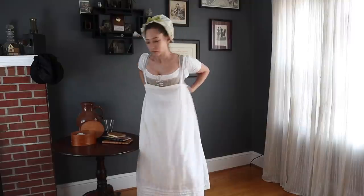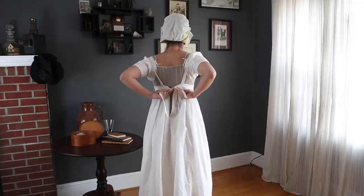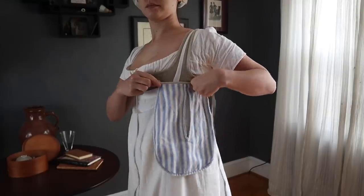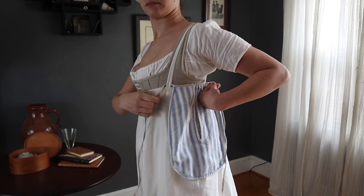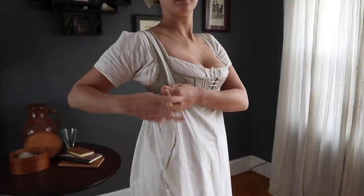Because of the higher waistline, petticoats often had straps or sleeveless bodices to help keep them in place. Separate pockets were still worn as a secure way to keep personal belongings close at hand. By tying the pocket behind the straps of the petticoat, the pocket is held up at the higher waistline.